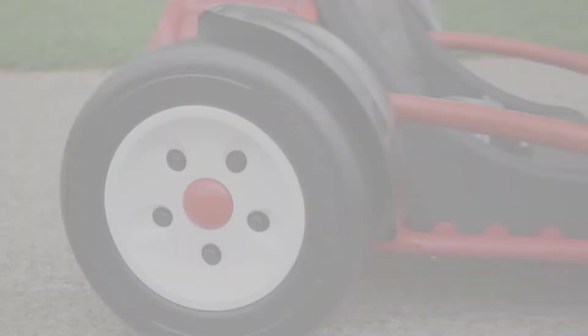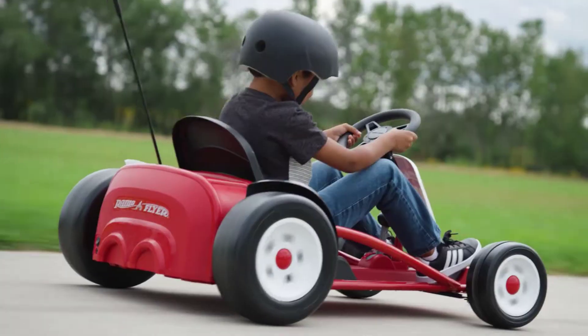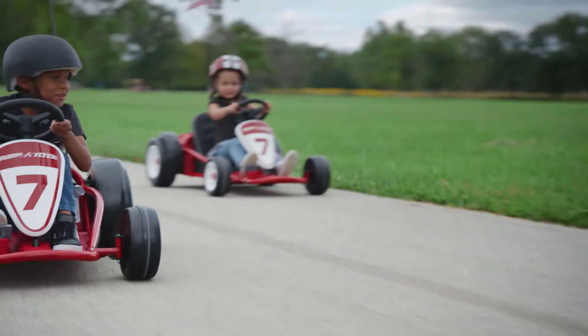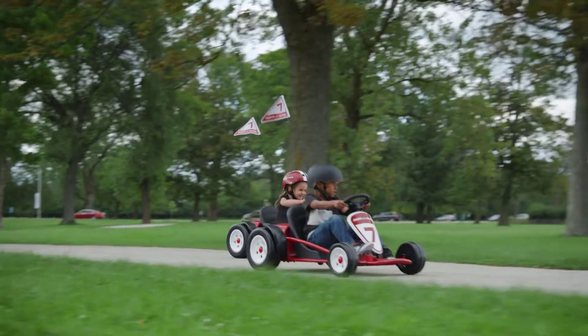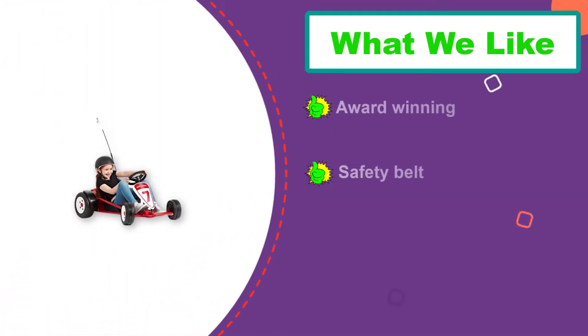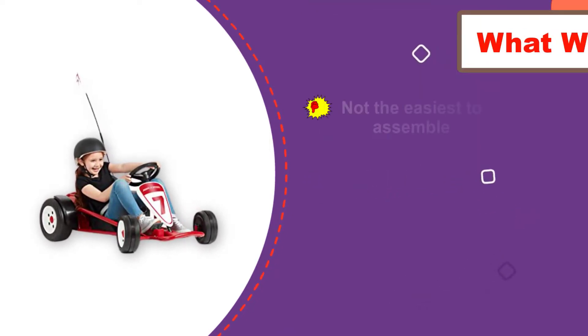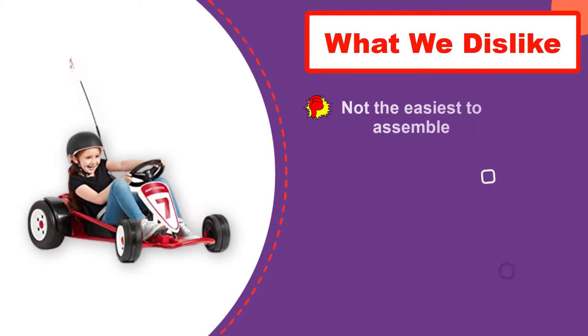Number four: the Radio Flyer Ultimate Go-Kart for Kids. Kids three to eight years old will love the Radio Flyer Ultimate Go-Kart, which comes with a 24-volt battery and charger and has three different forward speeds: 2.5 miles per hour, five miles per hour, and eight miles per hour. There's also a reverse speed of 2.5 miles per hour. You don't have to worry about your child going too fast because the machine has a parent-controlled speed lock.